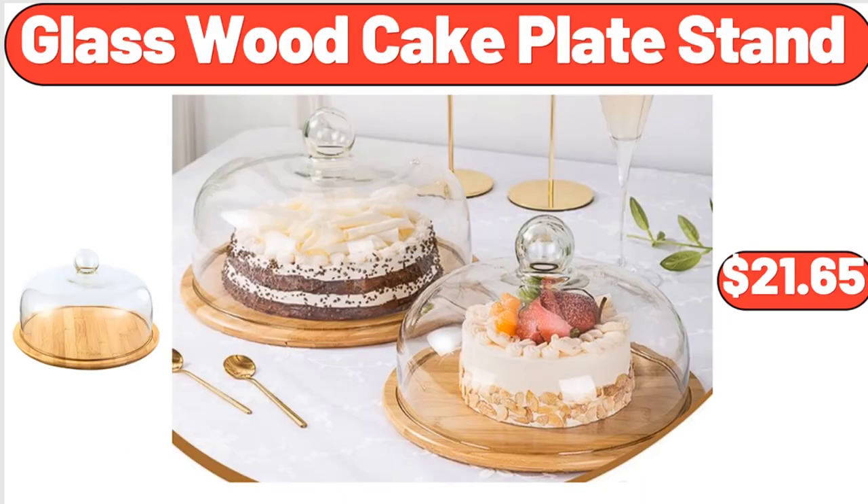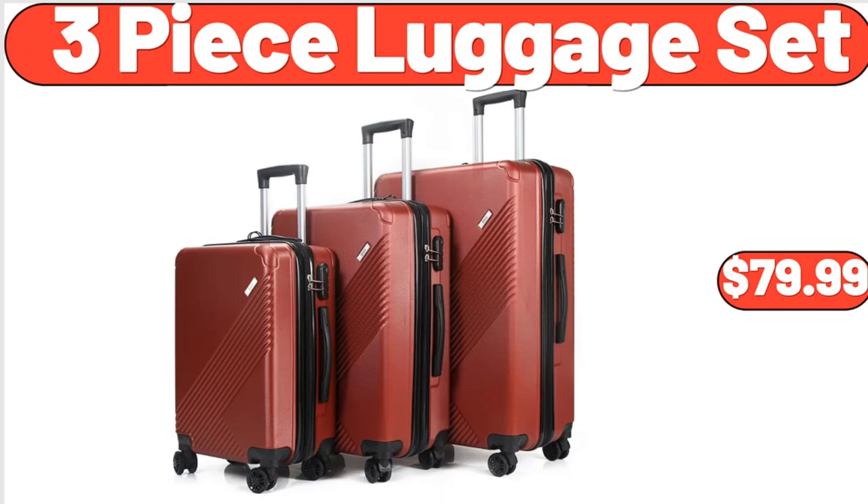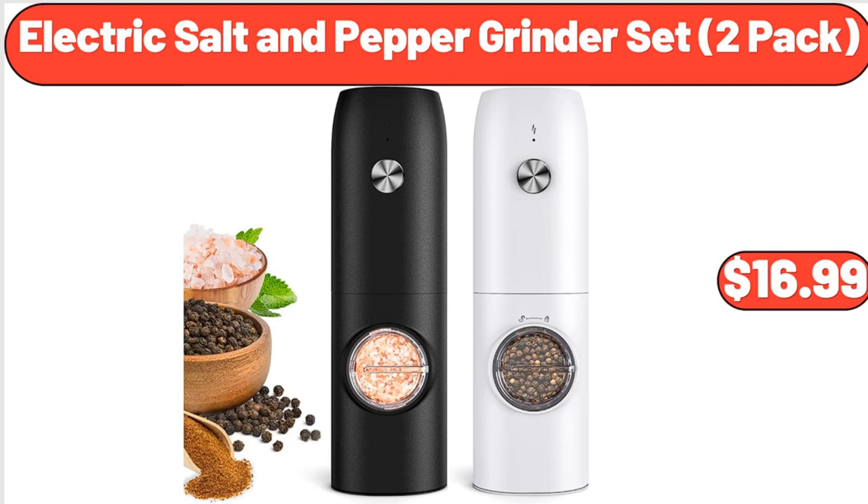Glass Wood Cake Plate Stand, $21.65. Women's Plus Size Tunic Topped Short Sleeve Casual Floral Henley Shirts, $13.99. Three-Piece Luggage Set, $79.99. Electric Salt and Pepper Grinder Set, 2 Pack, $16.99.